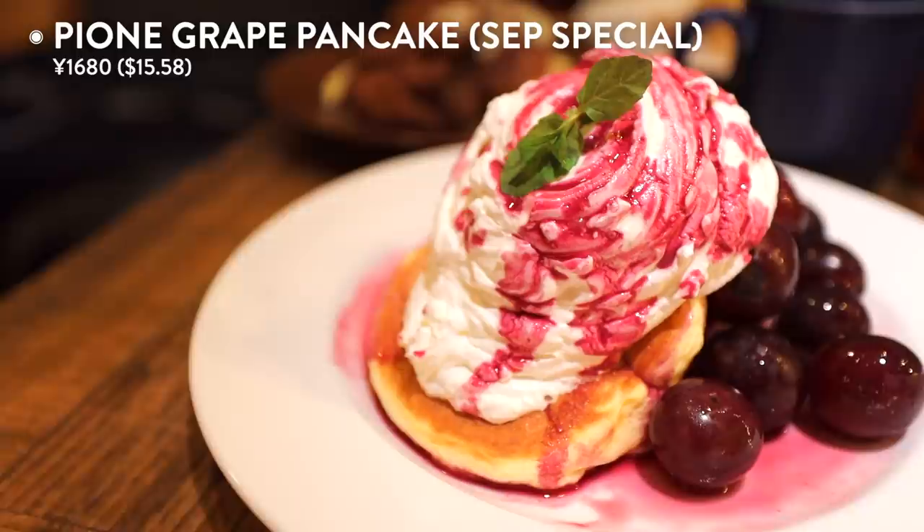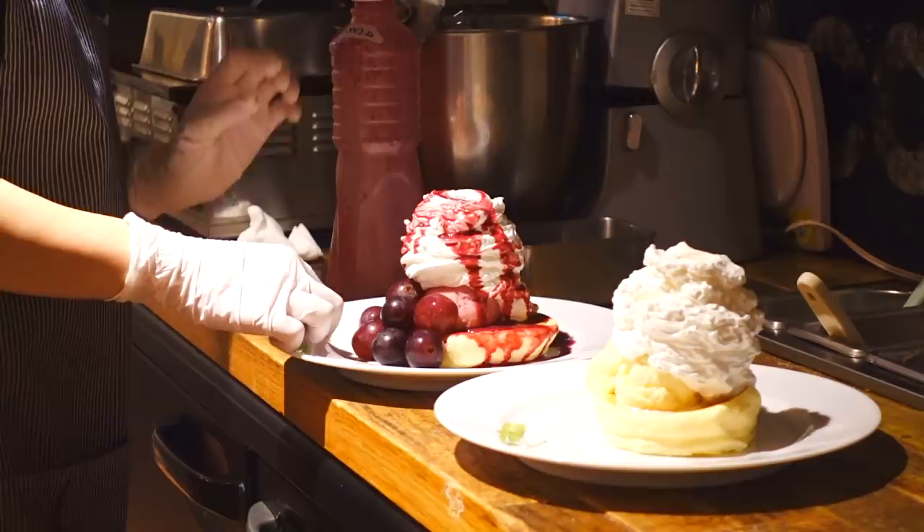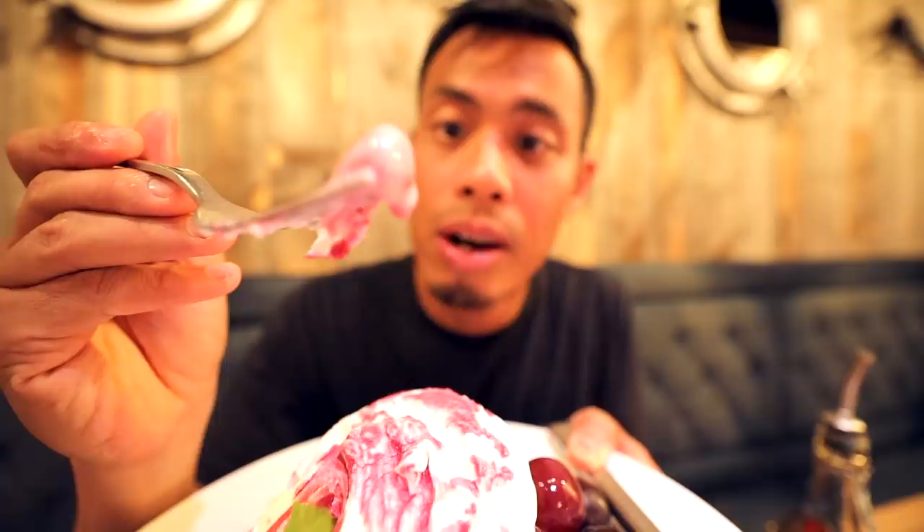I ordered the monthly special pion grape pancakes with a healthy helping of plump grapes, grape sauce, and a grape sorbet — all over a mountain of whipped cream and fluffy souffle pancakes. Just look at this delight. This is their September special. It has whipped cream on top, some grapes, and a sorbet — you guys can see that right there.